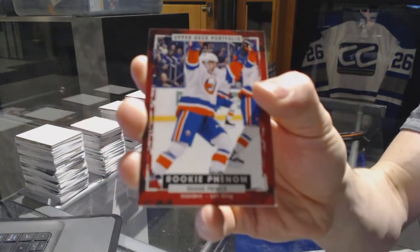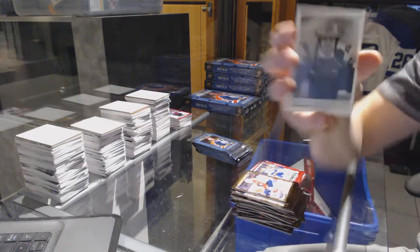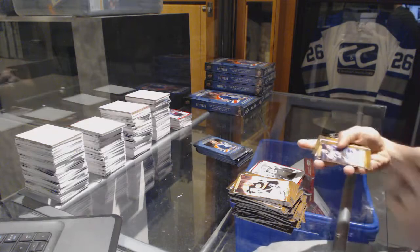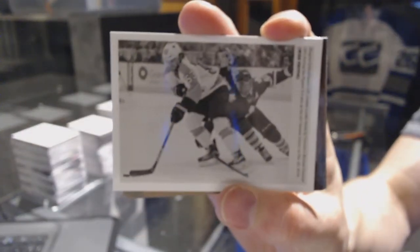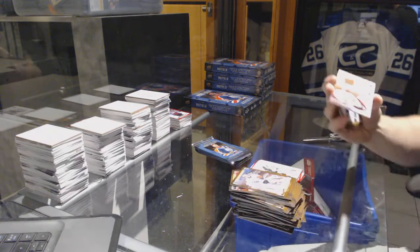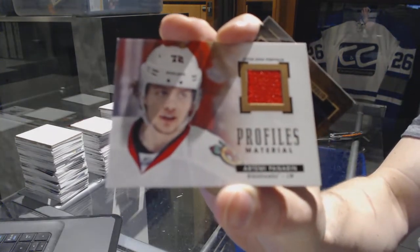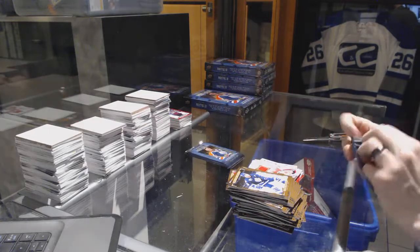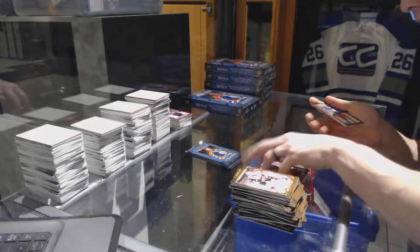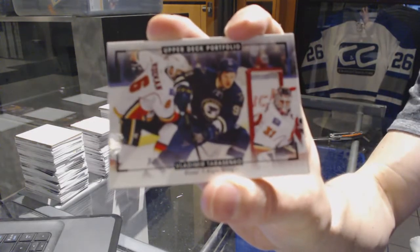Rookie for the New York Islanders Shane Prince, wire photo for the Calgary Flames Sam Bennett, wire photo for the Philadelphia Flyers Shane Gostisbehere, profiles jersey for the Chicago Blackhawks Artemi Panarin, rookie for the Nashville Predators Victor Arvidsson, color art for the St. Louis Blues Vladimir Tarasenko.